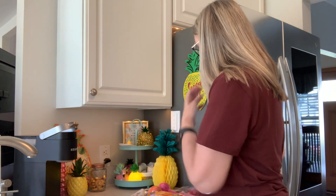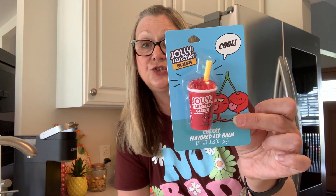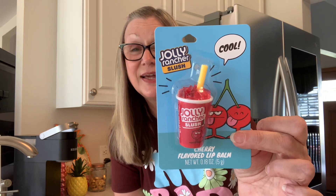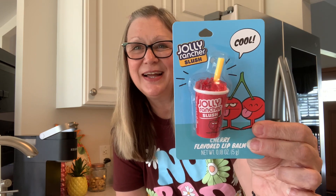Then I came across the lip balms. This is a repurchase — I picked this up for a friend, and it was $3.25. We have the Sour Patch Kids Watermelon Flavored Lip Gloss in a watermelon case, very cute. I also picked up the Jolly Rancher Slush — very cute, cool cherry. Love the top there, it looks like a slushie. This one was $3.25 as well.